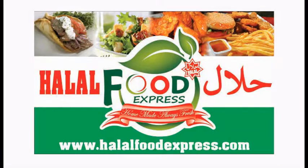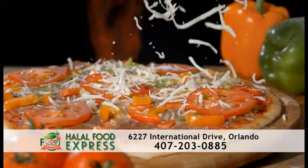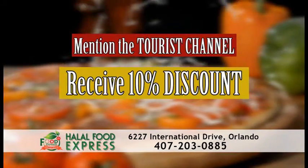Visit Halal Food Express across from Winton Wild today and enjoy the best halal food in town. Mention the tourist channel and receive a 10% discount.